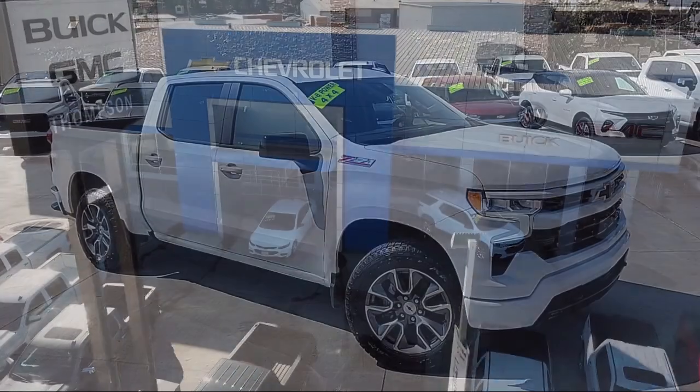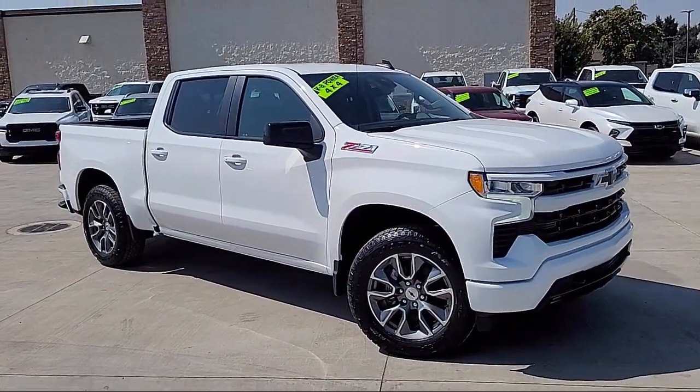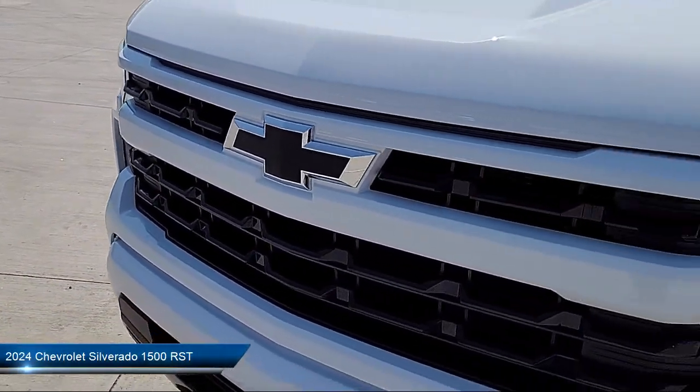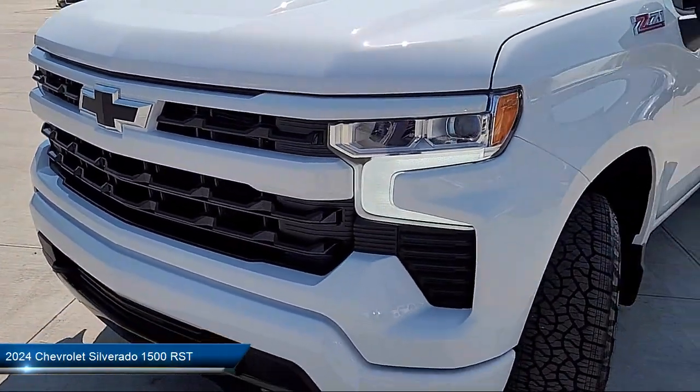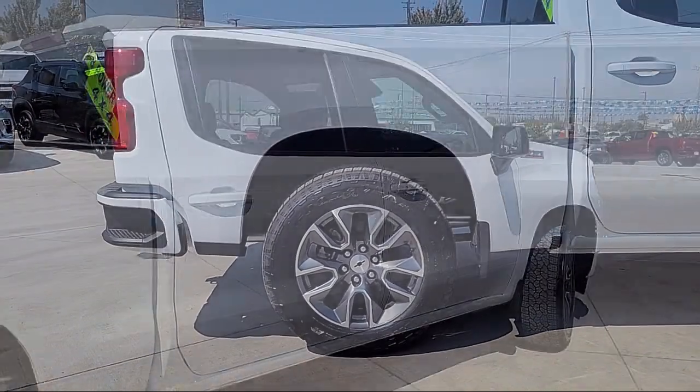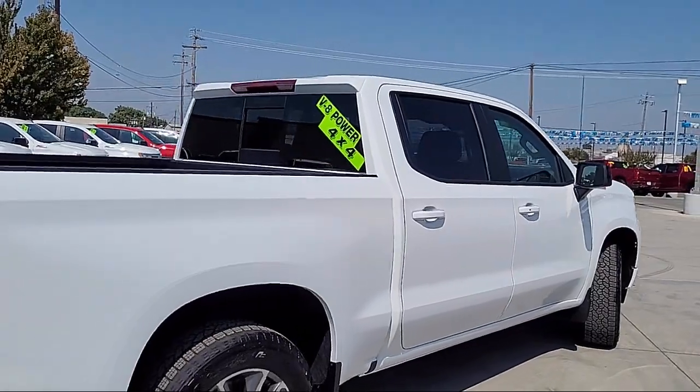Welcome to Thompson Chevrolet Buick GMC, and here's a look at one of our new vehicles from our great selection of cars, trucks, and SUVs. This vehicle comes equipped with hill holder control, a six speaker audio system, and automatic emergency braking with front pedestrian detection.